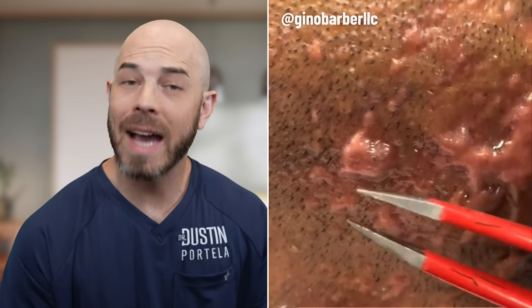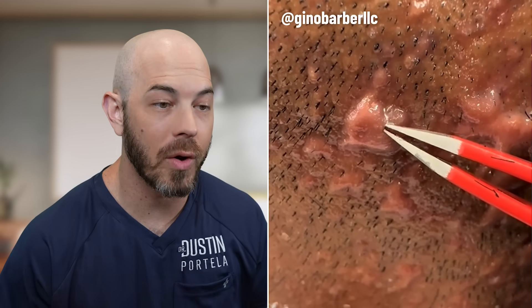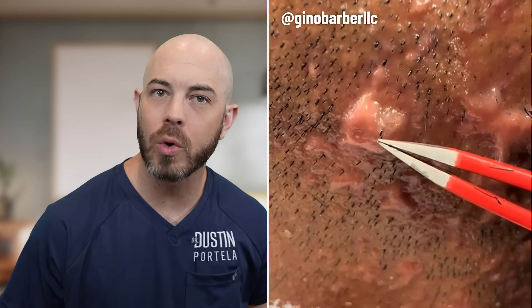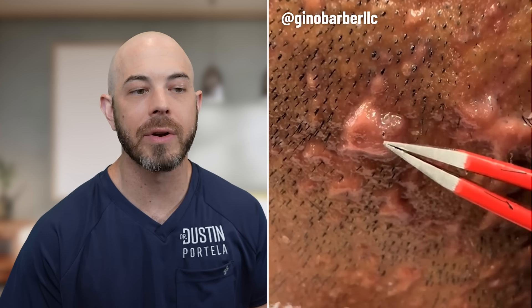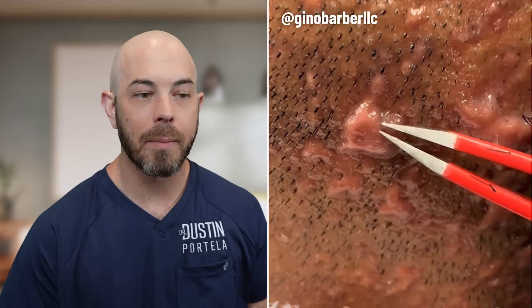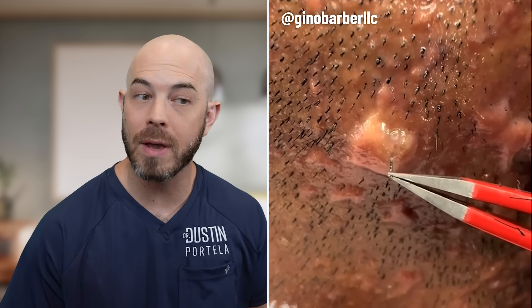This patient has acne keloidalis nuche on the back of their scalp. This is from multiple ingrown hairs and an inflammatory reaction that not everybody goes through, but it leads to this scar-like appearance on the back of the scalp. Now plucking these hairs in some individuals provides relief and can improve the appearance.